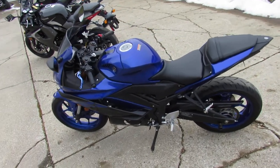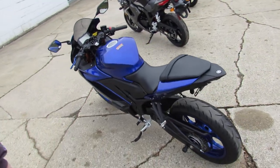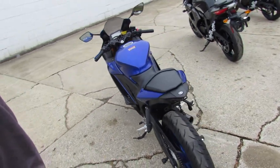Hey guys, ApprovalPowerSports.com here doing some videos on the used sport bikes. I got a 2019 R3 for sale with all the cool extras, guys.